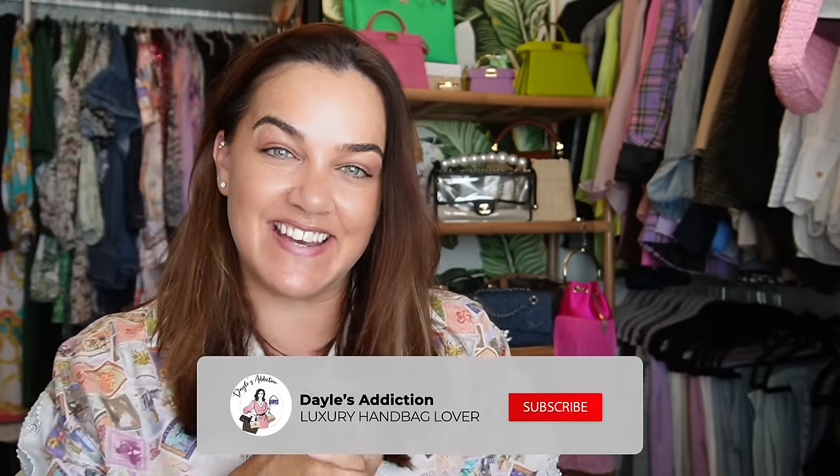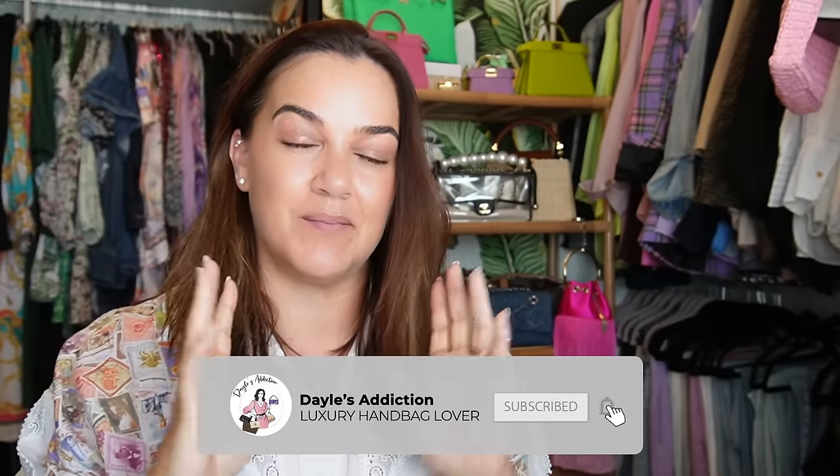Welcome to you, my name's Dale and this is Dale's Addiction. Today I am bringing you my purple, lilac, lavender, violet, mauve handbag collection. I hope you enjoy.